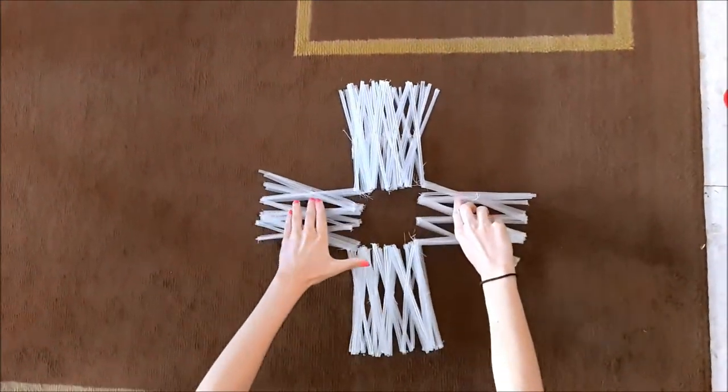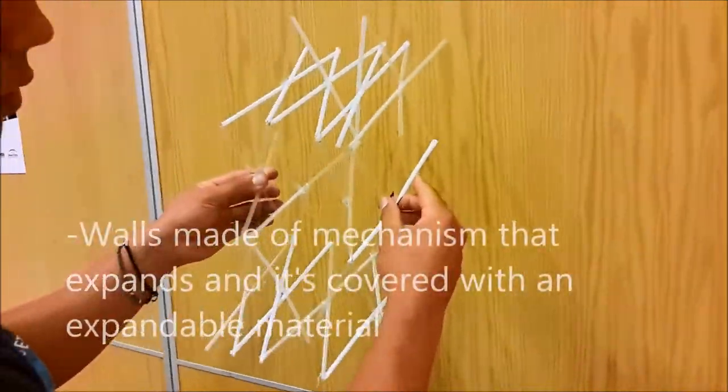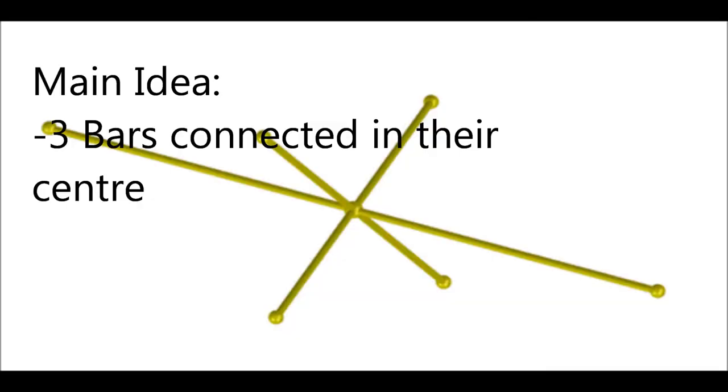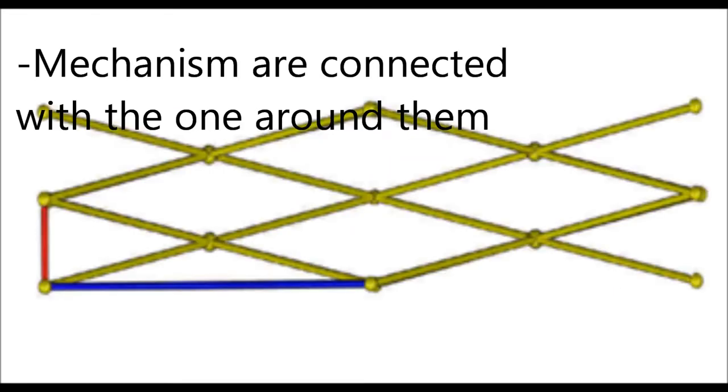Delta Mesh can be made in any polyhedra shape and its walls are made of mechanisms and material that expands. The mechanism has three bars connected in their center and it connects with the mechanisms around.